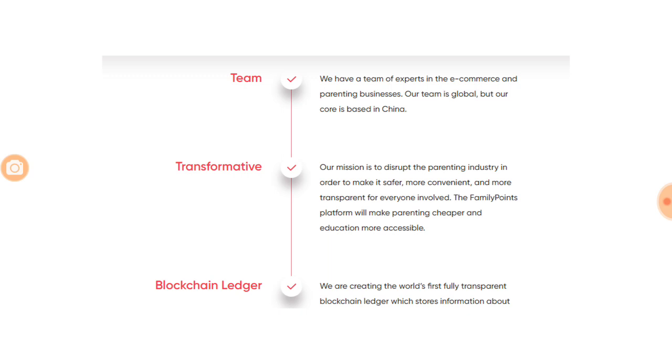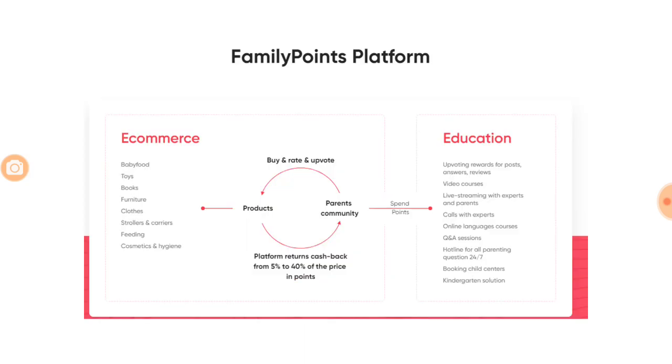Family Points is a platform where all brands will be listed — only credible brands — and they will be verified through a blockchain mechanism. Parents are going to buy products from this platform and earn rewards for doing so. Instead of spending on marketing, companies selling products are going to reward the customer. The points earned can be used for education services available on the platform.